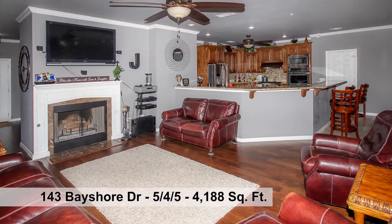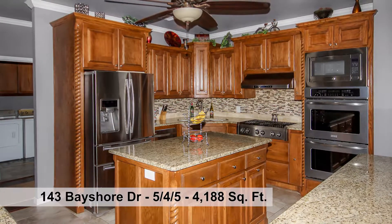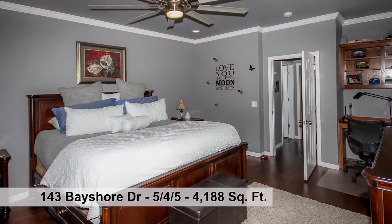The living room has a cozy wood-burning fireplace open to the kitchen with raised bar, island, stainless appliances, double ovens, and a closet wine cellar. The sumptuous master suite is a perfect spot to relax.